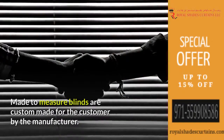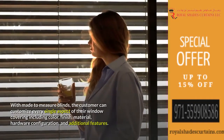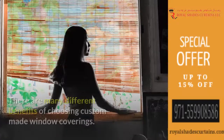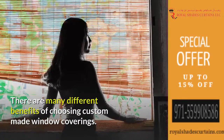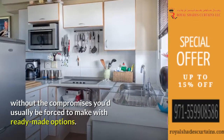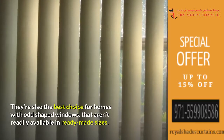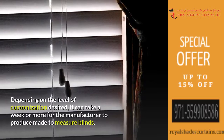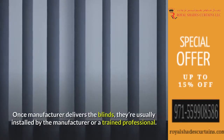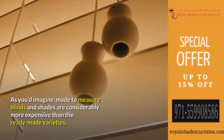Made-to-measure blinds are custom made for the customer by the manufacturer. The customer can customize every single aspect of their window covering including color, finish, material, hardware configuration, and additional features. Made-to-measure options are best for customers looking for the perfect option for their home without the compromises of ready-made options. They're also the best choice for homes with odd-shaped windows. Depending on the level of customization desired, it can take a week or more for the manufacturer to produce them. Once delivered, they're usually installed by the manufacturer or a trained professional. As you'd imagine, made-to-measure blinds and shades are considerably more expensive than the ready-made varieties.